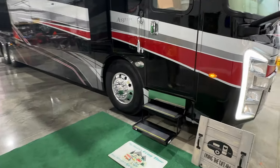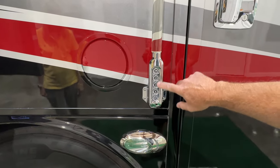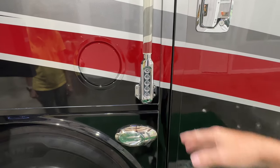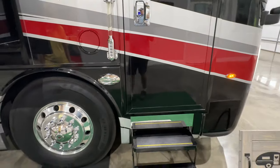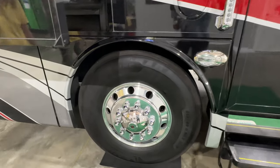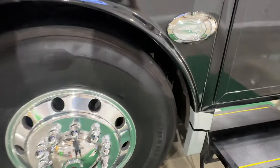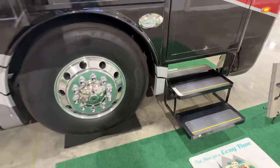We've got a lot of modern features on this one. Got the keypad — you can program a combination. I'll set it to whatever you want when you come pick it up. You've also got keyless entry for the door and the cargo compartments. We've got the 22.5-inch aluminum wheels with the upgraded front tires at 315 — makes it a little more stable, a little wider tires.